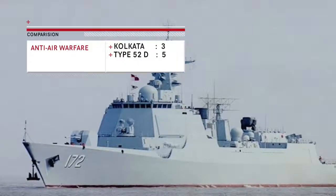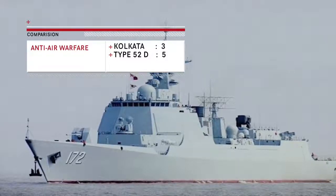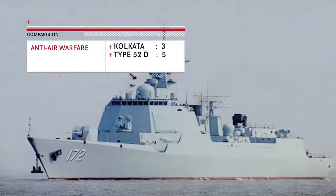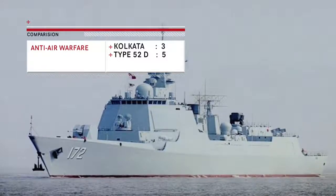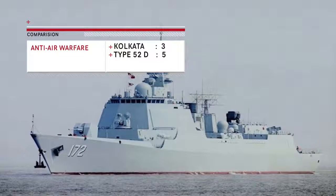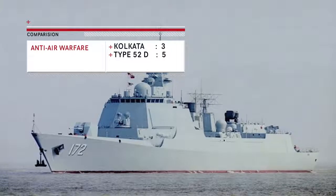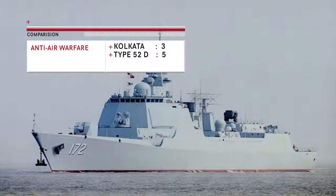The Type 052D has a longer-ranged primary missile and a four-layered defense system. The Kolkata, by contrast, has a two-layered defense system where all the burden falls on 32 Barak-8 missiles to perform area defense, missile defense, and point defense duties. Its current load of 32 Barak-8 missiles is highly insufficient for a destroyer of this size in modern conflict, leaving it vulnerable to saturation attack. Hence, the Type 052D has a major advantage in this area and can be considered one of the most well-defended destroyers in the world.